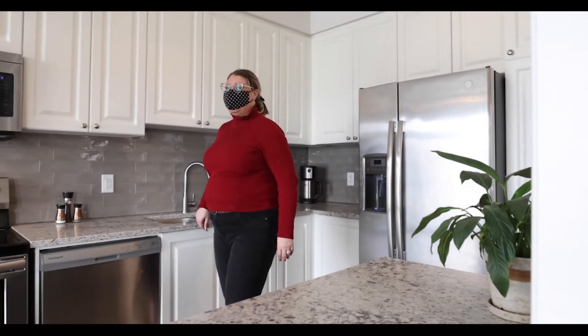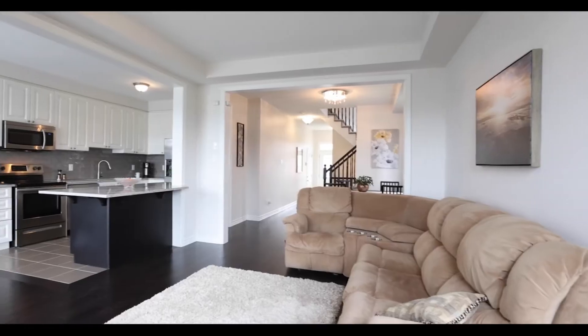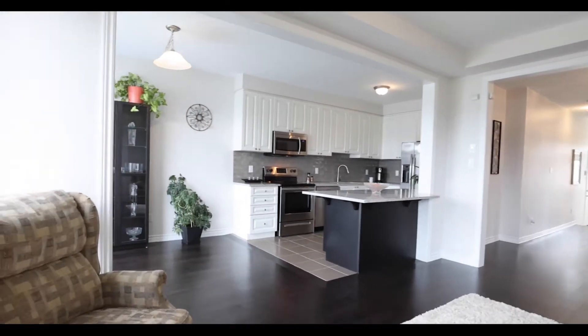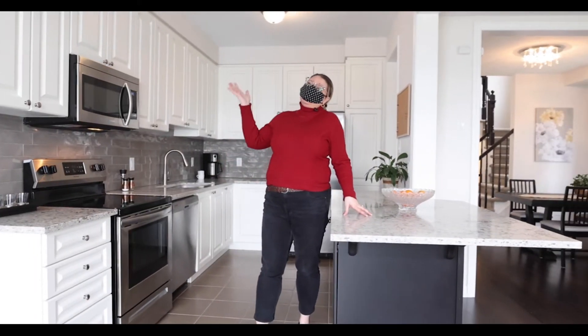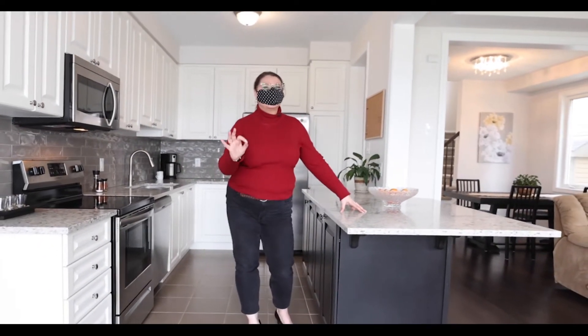If you want luxury features without a luxury price tag, this kitchen is for you. From the quartz countertop to the stainless steel appliances and plenty of storage, this kitchen is a cook's dream.